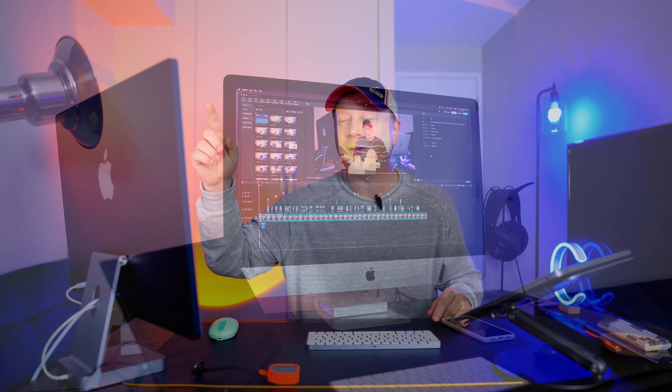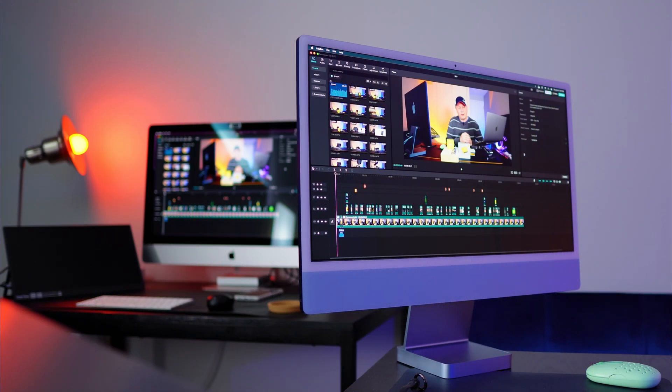The other big thing is that the 27-inch has 48 gigs of RAM. This M1 sitting right here only has eight, but this chip is way faster. These are some big differences, but I'm going to test them against the workflow and then tell you the cost of both systems to see what actually wins.